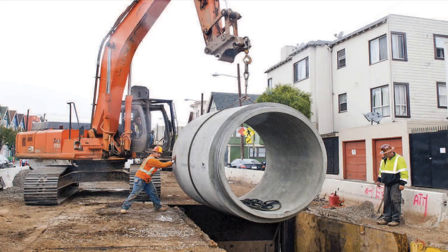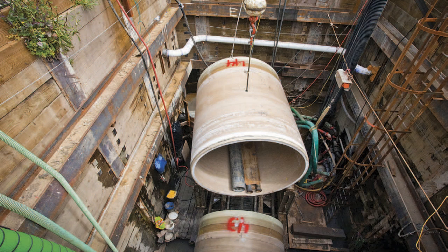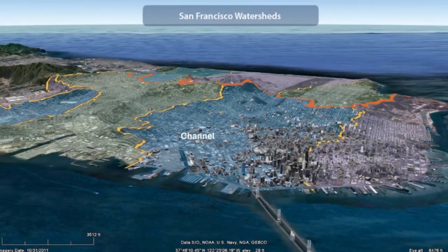Working in tandem with major gray infrastructure upgrades like pipe replacements and tunnel upgrades, green infrastructure like these rain gardens will be used to solve problems like combined sewer discharges and flooding in low-lying areas. Did you know that everyone in San Francisco lives or works in one of the city's eight urban watersheds?